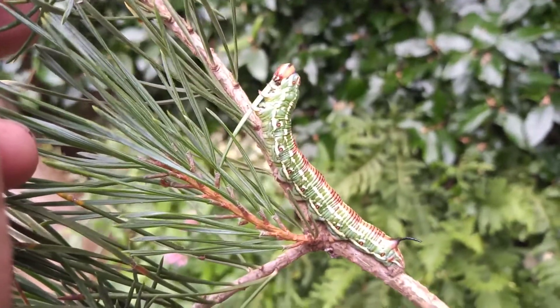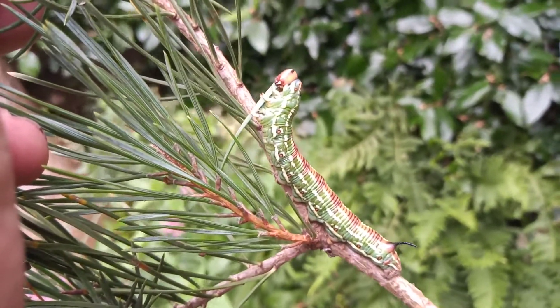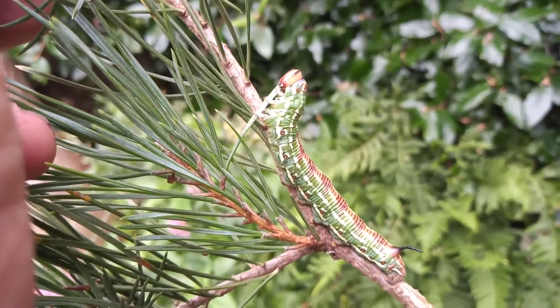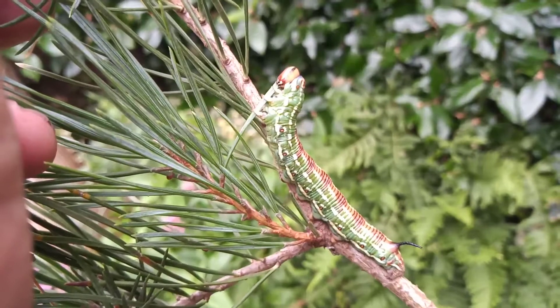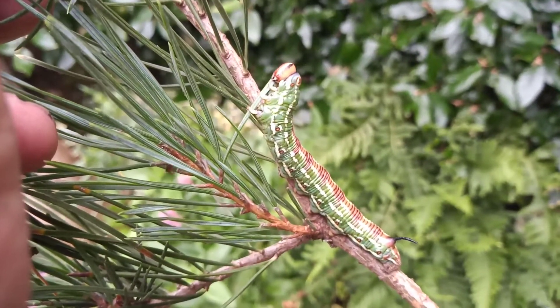It will pupate underground, as do all hawkmoths — well, the two elephant hawkmoths pupate within the top leaf litter layer and moss — but this one will go down a couple of inches or so in a few more days.